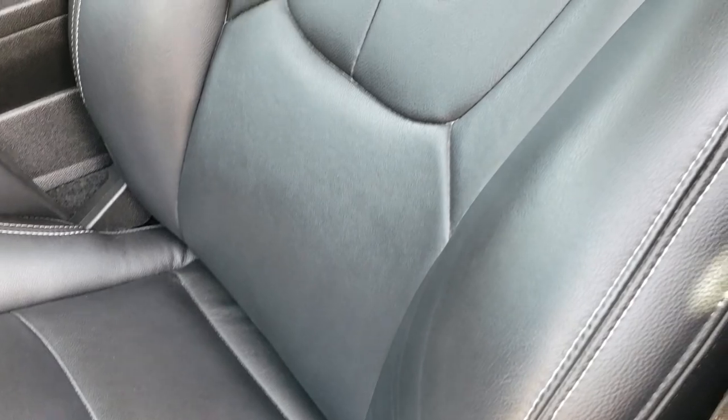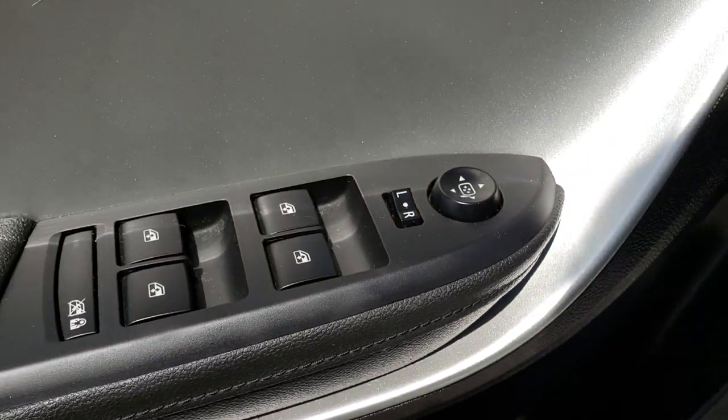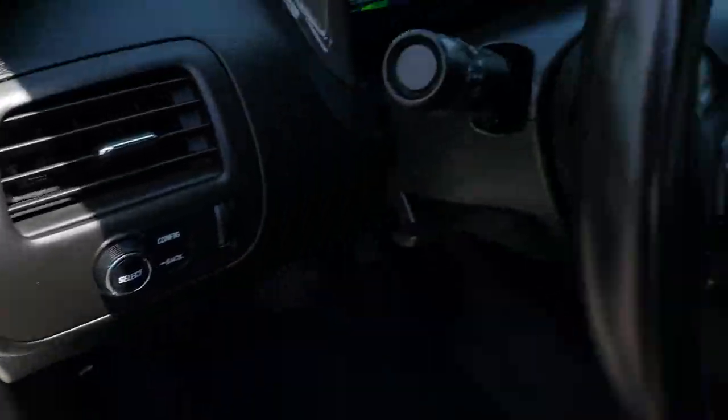Inside we have the black leather interior. There are no rips or tears on these seats. Both of these seats are heated and they are manual adjust. We have factory carpet floor mats in here as well. And we have the Bose sound system, power windows, power locks, and power mirrors.